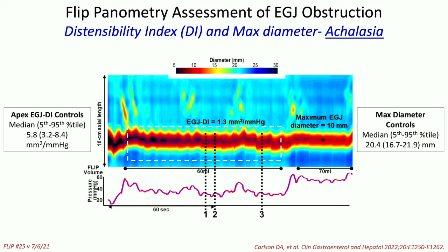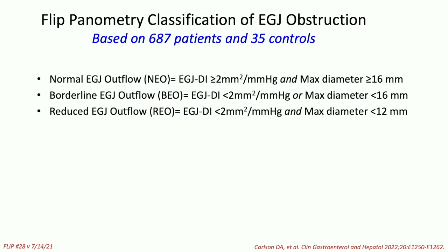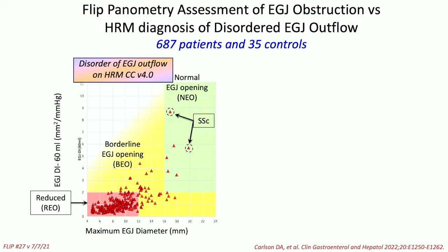In a series of 700 patients, we looked at the distensibility index and maximal diameter. The normal distensibility index range is 3 to 8, and the maximal diameter at the 70 mL fill rate is 21 millimeters, normally ranging from 16 to 22. Achalasia shows a low DI and very low max diameter. Scleroderma, in contrast, can show a DI of 10 and max diameter of 21. This allowed us to define three groups: normal, EGJ outflow borderline, or reduced. There is always a gray zone, and borderline cases require scrutiny with more than one methodology.